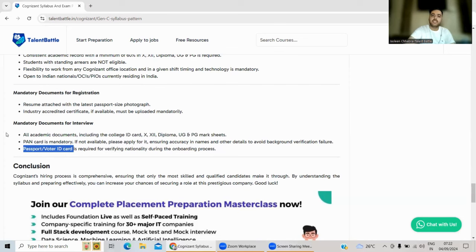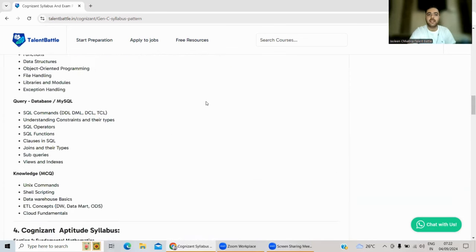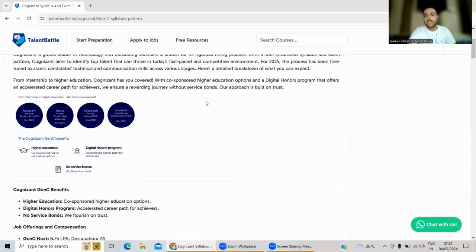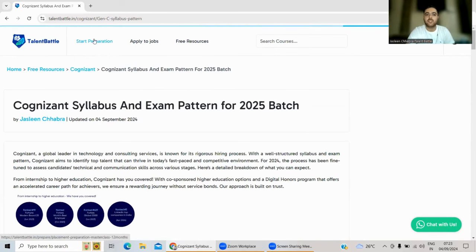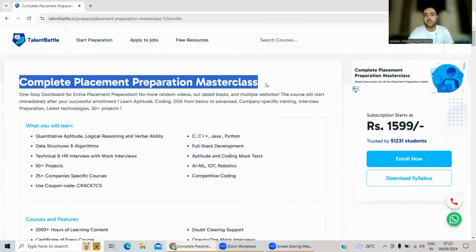That covers Cognizant's hiring criteria, syllabus, and eligibility. For doubts, comment below or reach out via the official website link in the description box — there is a 'Chat with Us' option. Now, the second part of this video is about preparation. Talent Battle's Complete Placement Preparation Masterclass helps thousands of students prepare for on-campus and off-campus placements by providing in-depth knowledge of all topics required for a good placement.